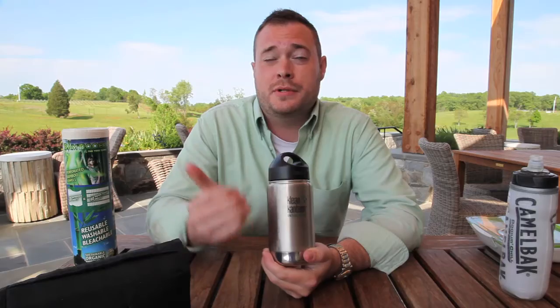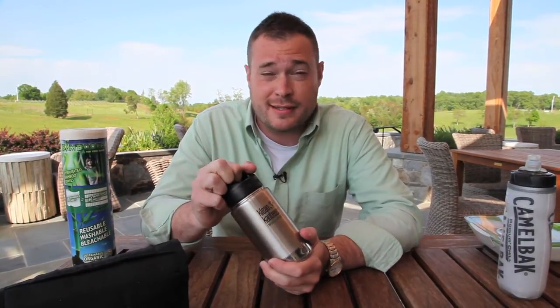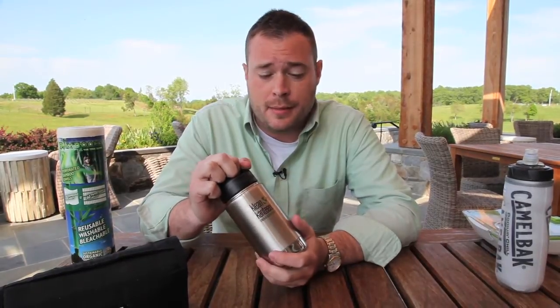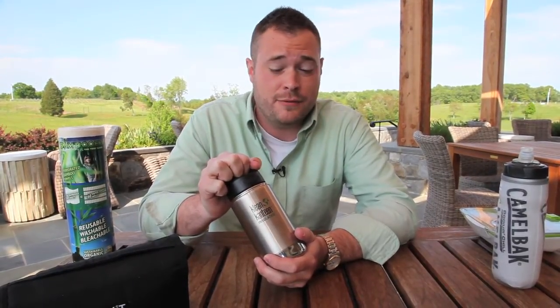This bottle is really versatile, which is important to us guys. It comes in three sizes: 12 ounces, 16 ounces, and 20 ounces. The versatility comes in that it's good for cold or hot items. For cold items, it keeps them that way for 24 hours. For hot items, it keeps them nice and toasty for six hours.